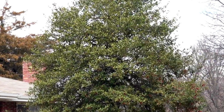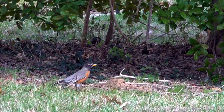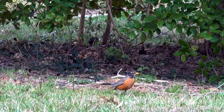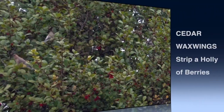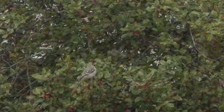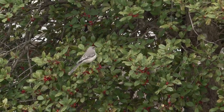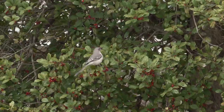A holly tree a block from our house offers mockingbirds and robins end-of-winter sustenance, but this year the berries caught the attention of a dozen or so cedar waxwings, prompting the local robins and mockers to try to run the newcomers away from their berry stash. They were destined to fail.